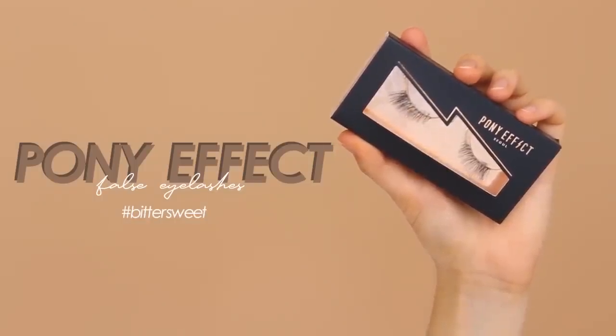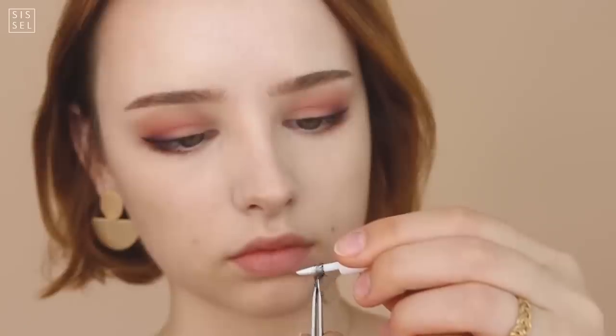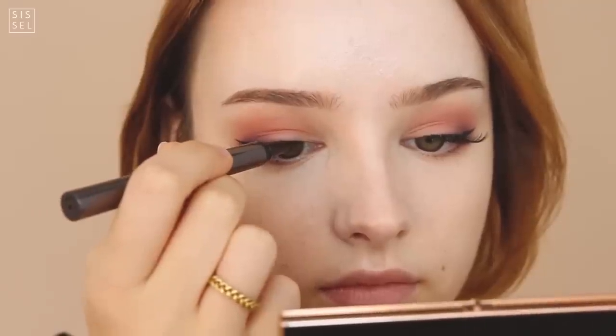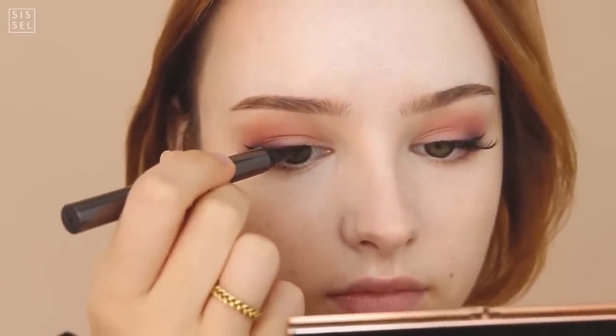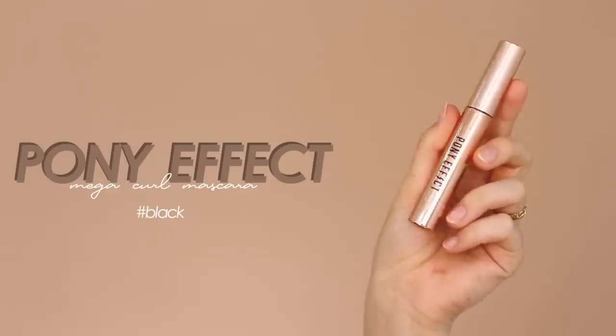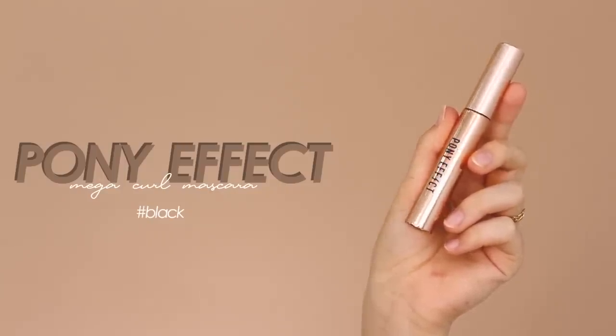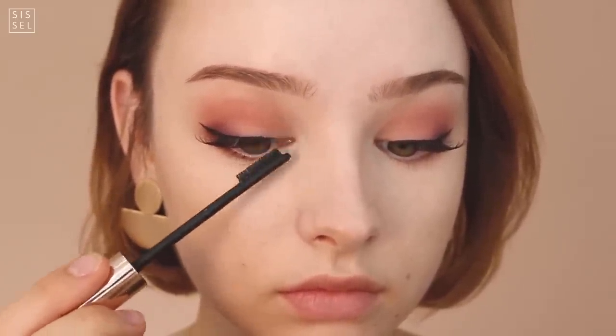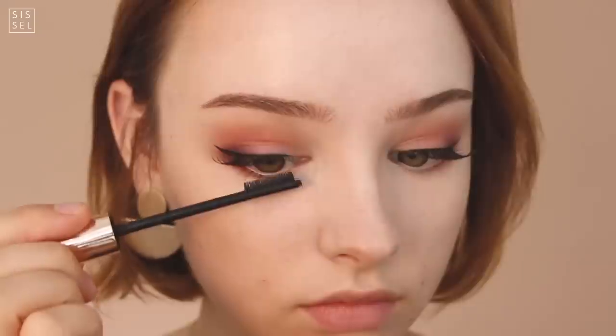No dolly look is complete without eyelashes, and these ones from Pony Effect have more thickness towards the end, which makes the eyes look a little droopy and more dolly. I'm fixing up the glue line with some eyeliner. Since I applied the lashes more towards the outer corner, I'm going to use a little mascara on the inner corners and on the lower lash line just to balance out the look.